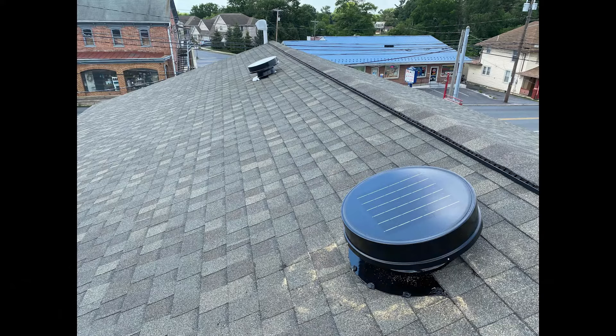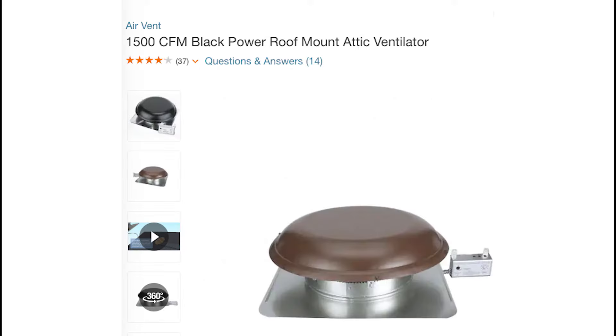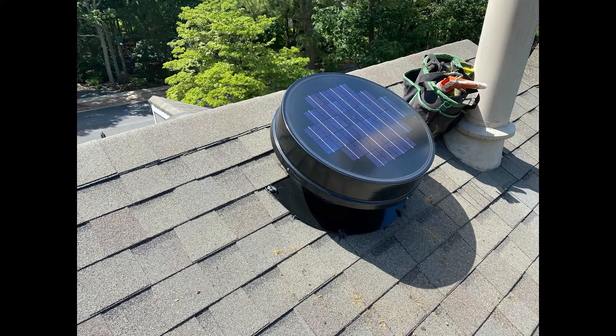An attic fan will not cool an entire house. Because attic fans alleviate some energy demands, your air conditioning unit will operate more efficiently. However, running an electric fan can affect your energy bills. Solar attic fans work just like electric fans and have all the same benefits.